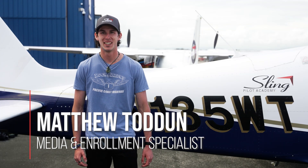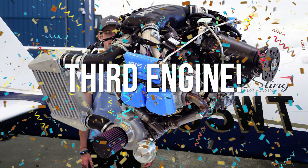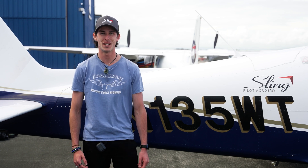Hey Slingers, it's Matthew from Sling Pilot Academy. About a month ago, this Sling TSI right here got its third engine. Before the team could take it to Sun and Fun later that day, Wayne and Jean had to do an early morning test flight. Stay tuned and enjoy the video.